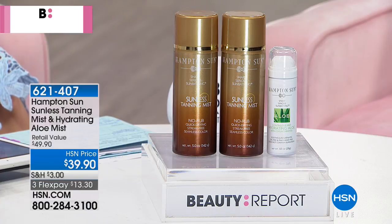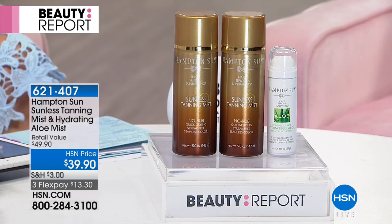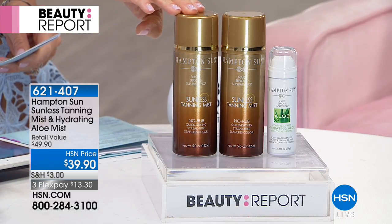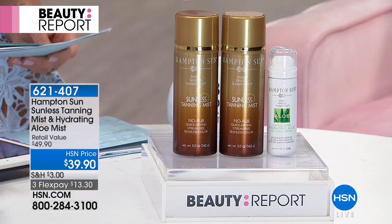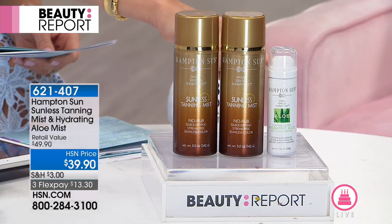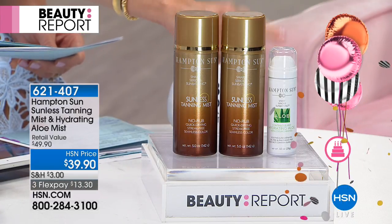Sun has done for us is give us your last and final chance — we only have about 1800 of these. Not one, which normally sells for $36 to $40 a piece depending on the retailer, but two full sizes of his number one sunless tanning mist. He also gives us the hydrating aloe continuous mist — that's all organic natural aloe — for $13 and 30 cents.